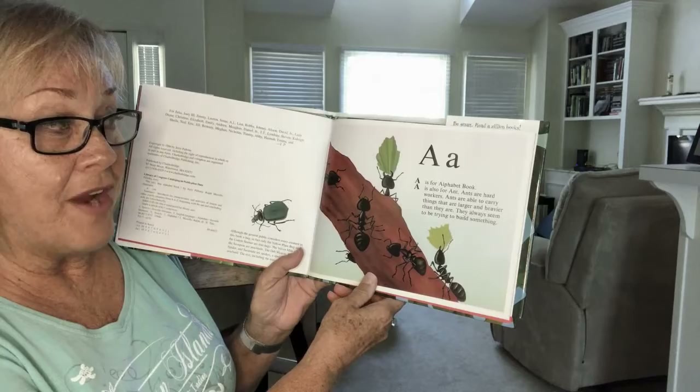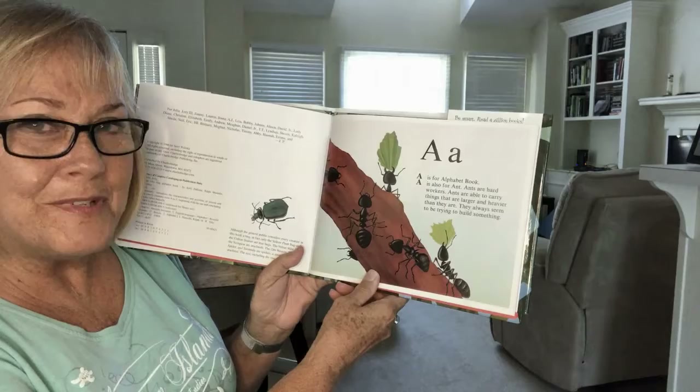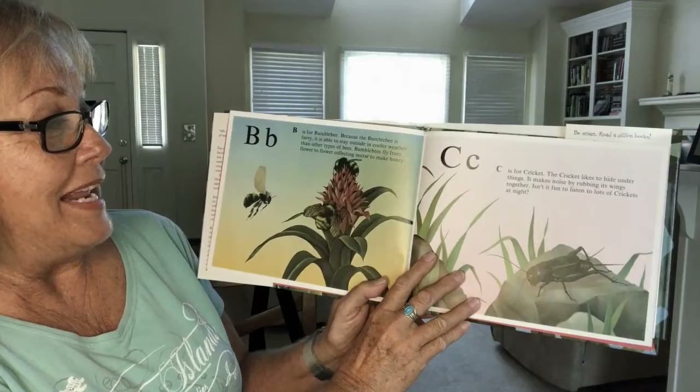A is for alphabet book. A is also for ant. Ants are able to carry things that are larger and heavier than they are. They always seem to be trying to build something.